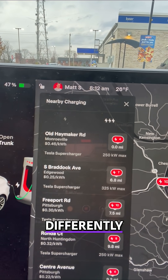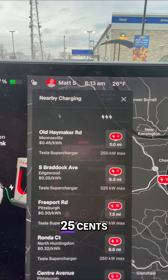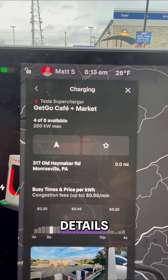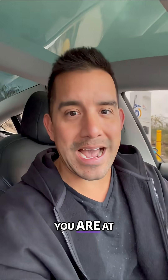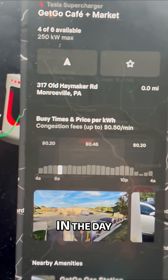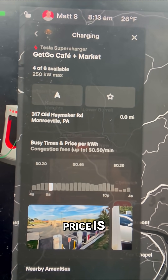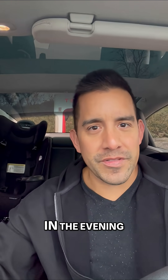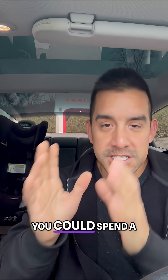Notice the Superchargers are priced differently — 46 cents, 25 cents. Click on this red button and it'll tell you even more details about the Supercharger you are at, so you can see the pricing right here. The earlier you go in the day, the lower the price is. If you go maybe before work or later in the evening, you could spend a lot less money.